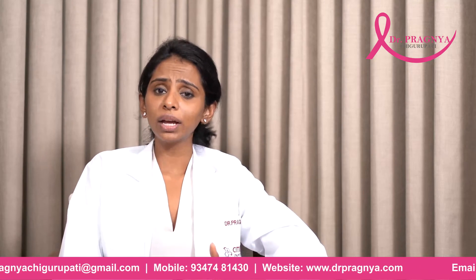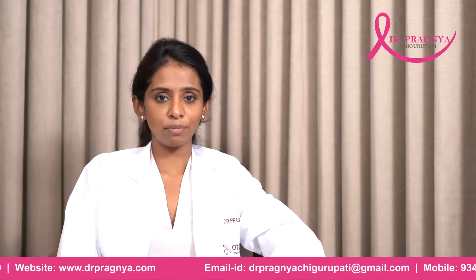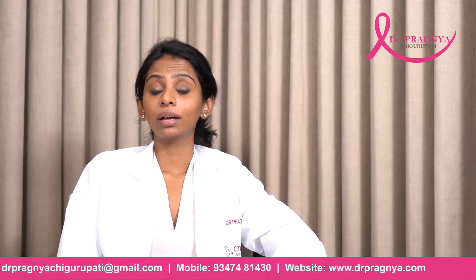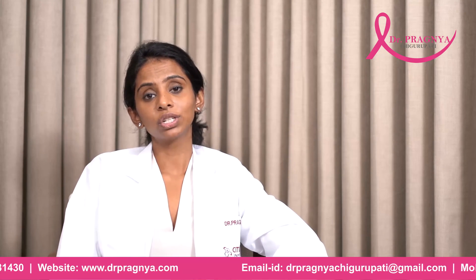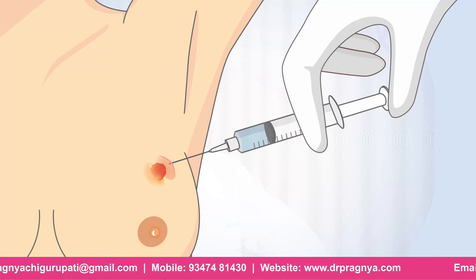So how do you diagnose this condition? Triple assessment: a clinical examination by the doctor, an imaging either by a mammogram or an ultrasound, and a pathological evaluation by a fine needle aspiration cytology or a core biopsy.